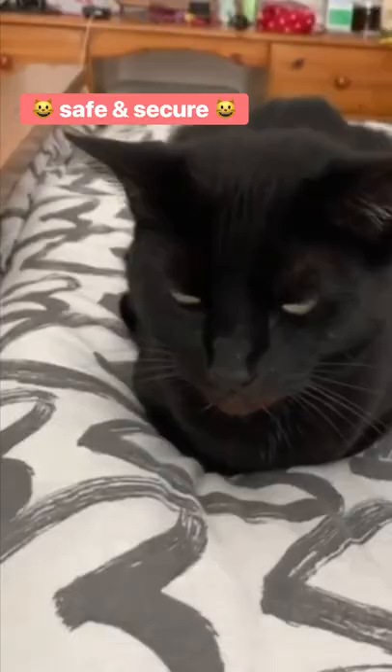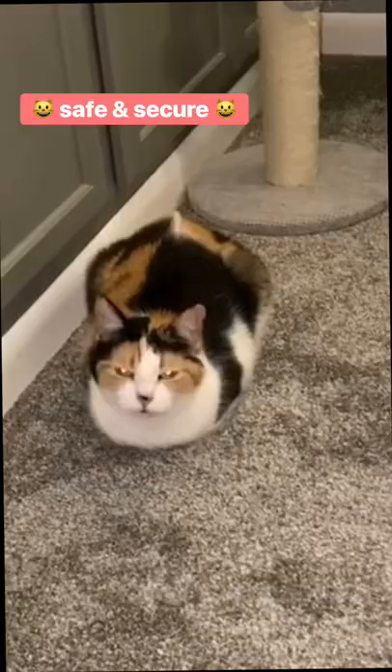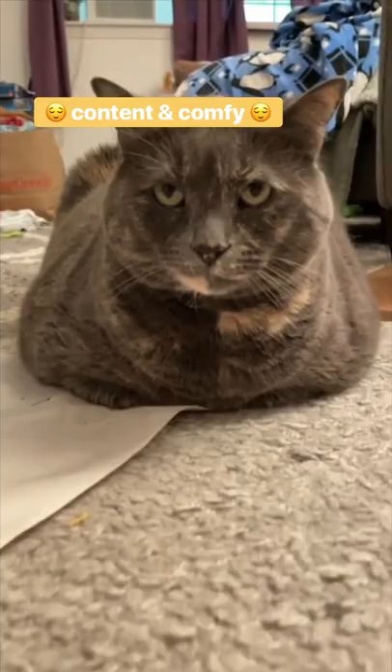Number one, take it as a compliment. It means they feel safe and secure. In a loaf, their claws are all tucked away. Plus, it'll take them a while to stand up and run away.